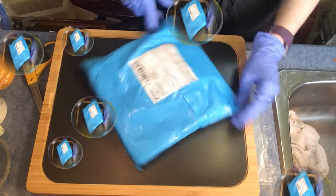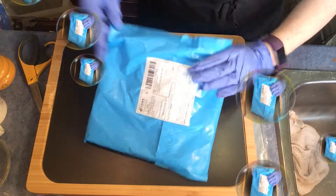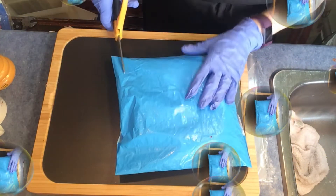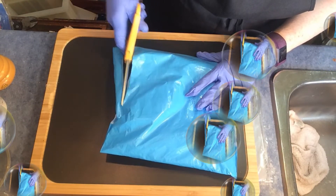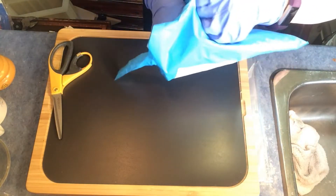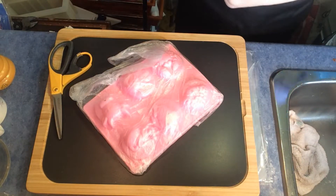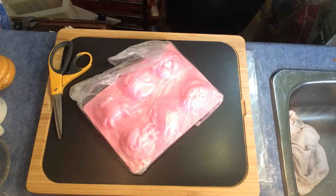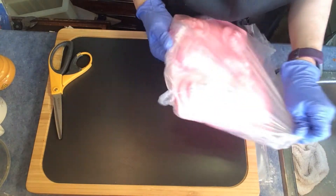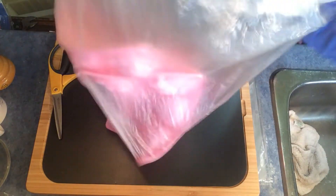Hi guys, this is Jennifer and we've got a big blue package. Welcome back, let's do this! Let's see what's in the big blue bag — probably something I've been waiting for forever. Let's see... it is! These are my zodiac molds. Wow, these are pretty cute. I almost forgot I ordered these.